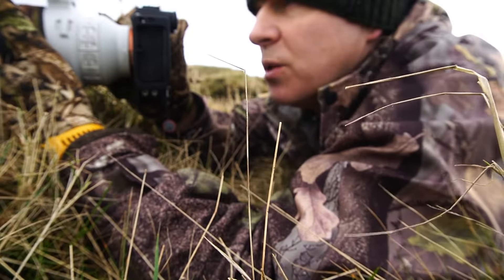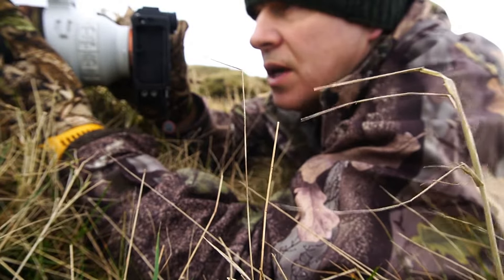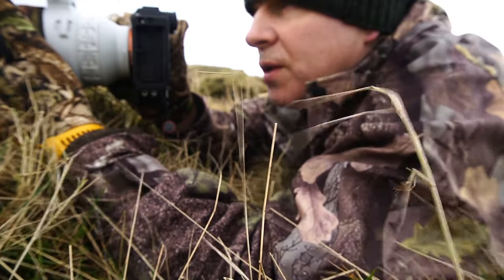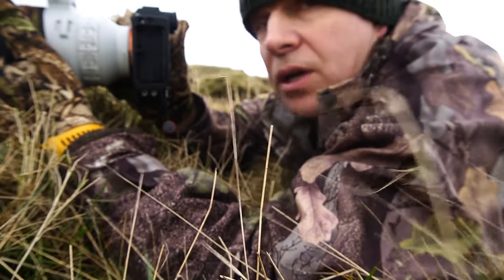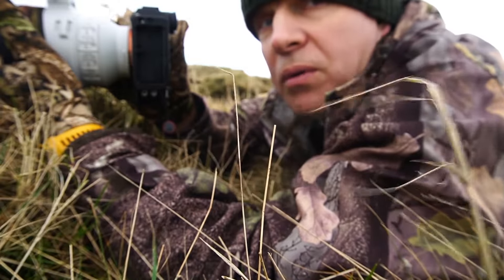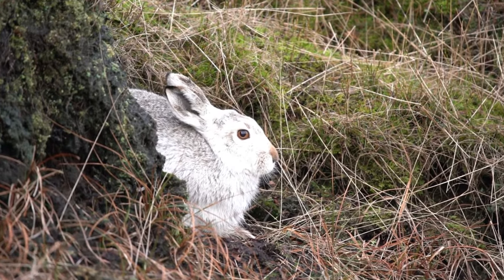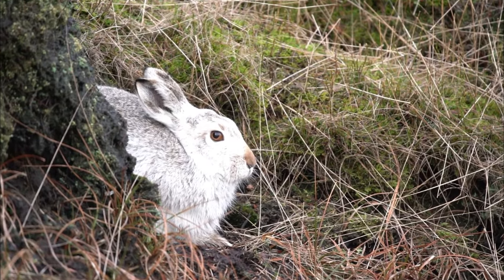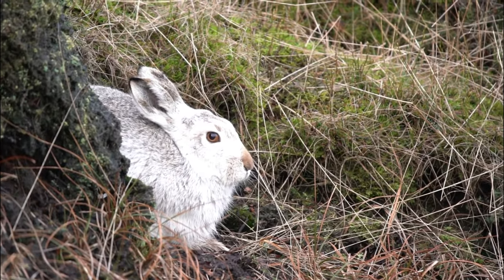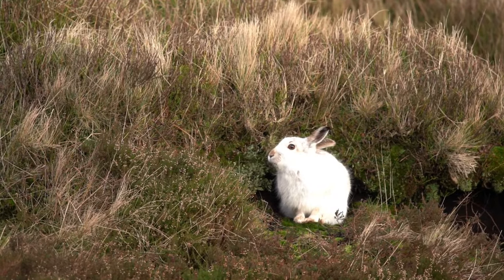Obviously it's not ideal conditions for these at the minute — they would really like it to be nice deep snow. And as I found out to my cost last time I came up here, you probably wouldn't see them at all in deep snow. Lost the light again, it looks like it's going to rain any second, but hopefully we'll be right. Back to your next video — see you next time.